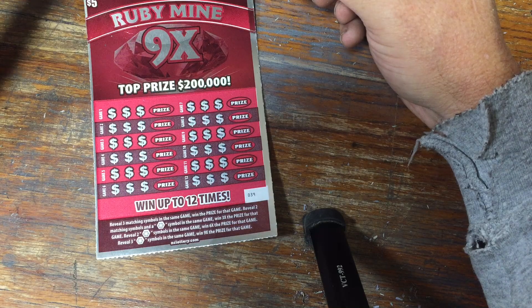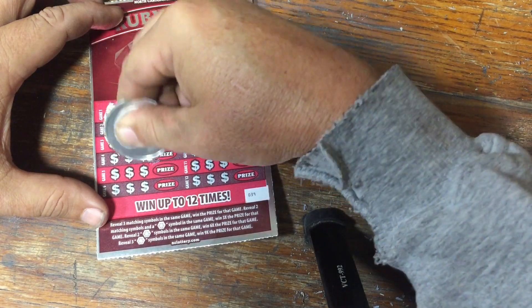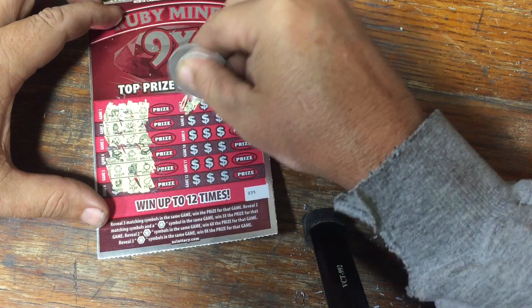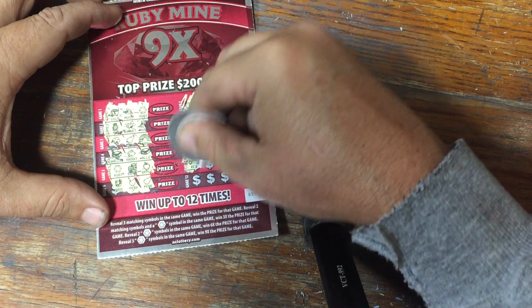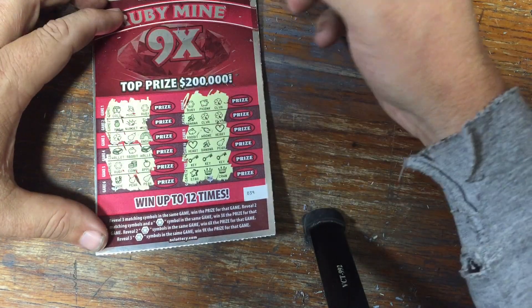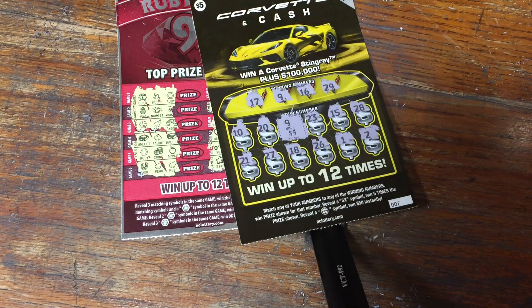Ruby Mine — same idea as the Diamond Mine. Let's get started. There's a Ruby, but it doesn't do us any good. There's a Ruby — come on — nope. There's a Ruby — come on, match! Bunch of Rubies but doesn't do us any good. There are three keys for a win. Our three keys is a $5 break-even. Two wins out of 10 — I guess that's not too bad on $5 tickets. The only thing that would have been better would have been a profit session.